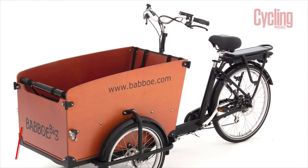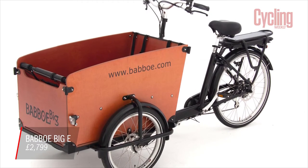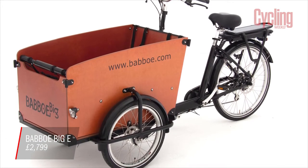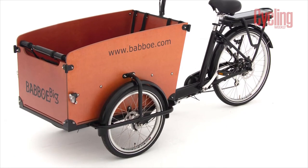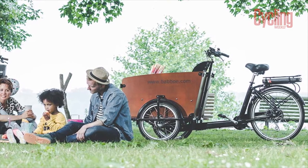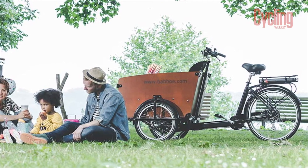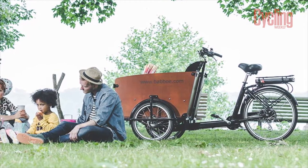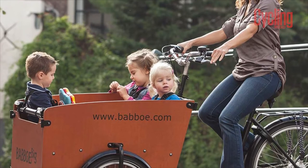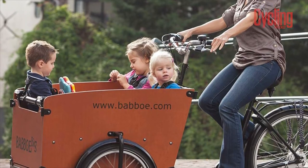When it comes to the world of e-cargo bikes, the sky really is the limit in terms of price — you can get models which cost as much as a small van, although of course much better for the environment, traffic congestion, and cheaper to maintain. That said, it is possible to pick up a cargo e-bike for much less than that. The Bobo Big E features a stable design with two wheels at the front and one at the rear, which makes for easy loading. With seat belts and benches, it can fully replace a car for the school run or ferrying kids to their after-school clubs.